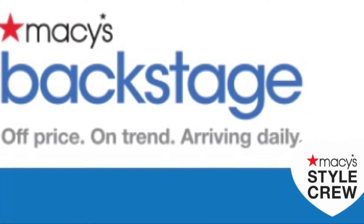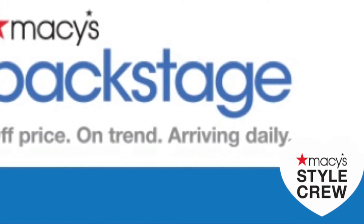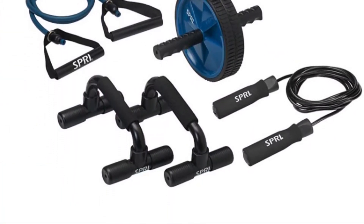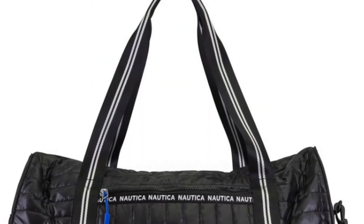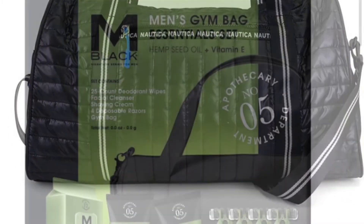This holiday season, Macy's Backstage has all the great gift ideas for everyone on your list. At-home gym equipment — amazing choice. A water belt to keep your water nice and cool as you work out. A duffel bag if you need to put your clothes in there for a day trip.